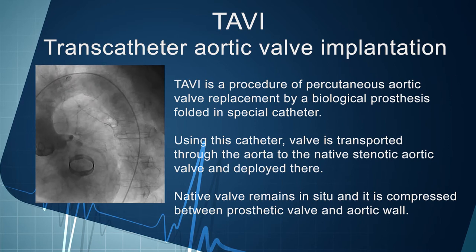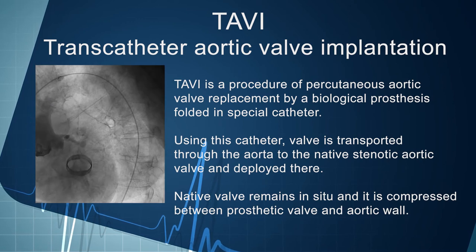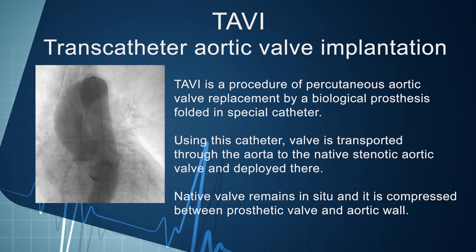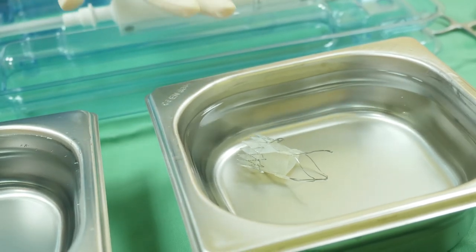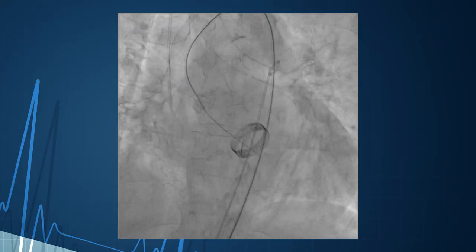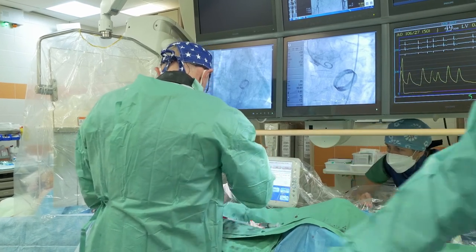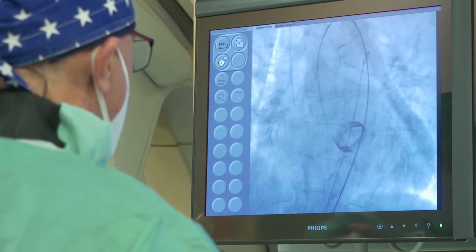TAVI is a procedure of percutaneous aortic valve replacement by a biological prosthesis which is folded into a special catheter. Using this catheter, the valve is transported through the aorta to the native stenotic aortic valve, where it is deployed. The native valve remains in situ and is compressed between the prosthetic valve and the aortic wall. The biological prosthesis consists of a metallic frame with aortic cusps made from animal pericardium — bovine or pork — attached to the frame by thousands of manually sewn sutures. After insertion of the sheath, the native aortic valve is crossed with a wire. Using the wire as a guide, a catheter is placed into the left ventricle cavity, and the pressure difference between the left ventricle and aorta is measured.